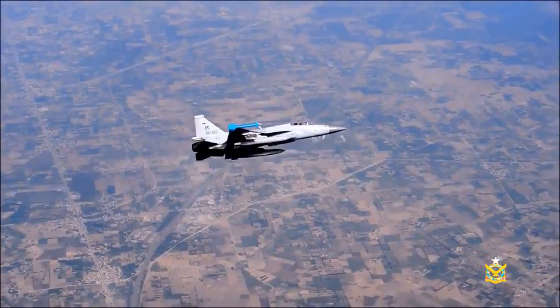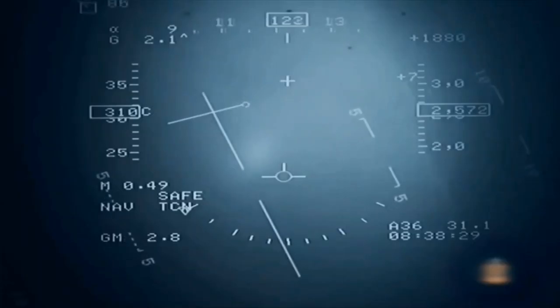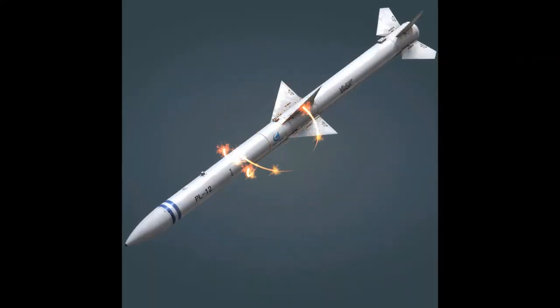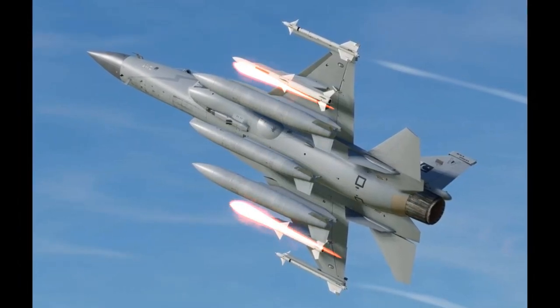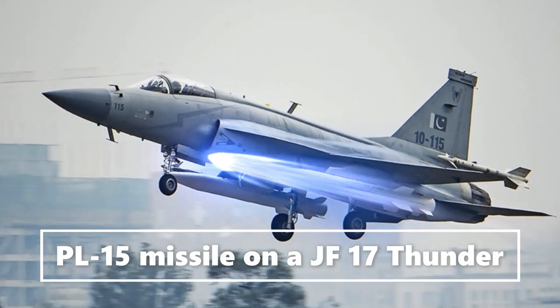The PL-5 is a short-range infrared homing air-to-air missile with an operational range of 500 meters to 18 kilometers. For medium-range BVR operations, the JF-17 Block III carries the PL-12, which uses active radar guidance but also has a passive homing mode to avoid jammers and AEW aircraft. Its effective range is 70 to 100 kilometers. For long-range air-to-air operations, the PL-15 missile has an operational range of 120 to 200 kilometers, uses active radar homing, and can travel at Mach 4.